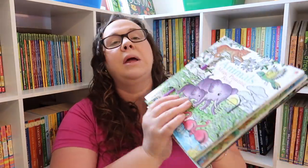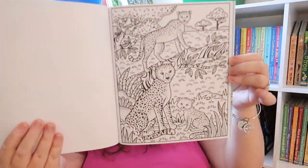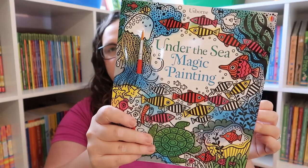I also picked up a handful of the Magic Painting books because she loves these. I like to call them intricate paint-with-water, because you just need water but the pictures are more detailed. We got Animals, Mermaids, Narwhals and Other Sea Creatures, and Under the Sea.